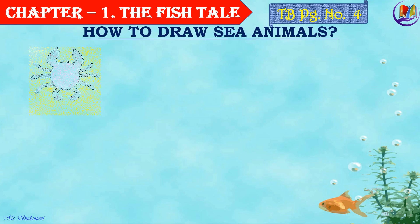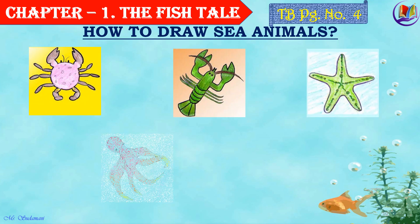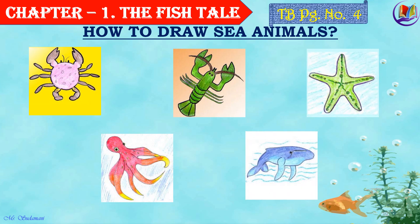Now, here you have pictures of some sea animals which are very easy to draw. Can you look at them and try drawing? Enjoy drawing and coloring, children.